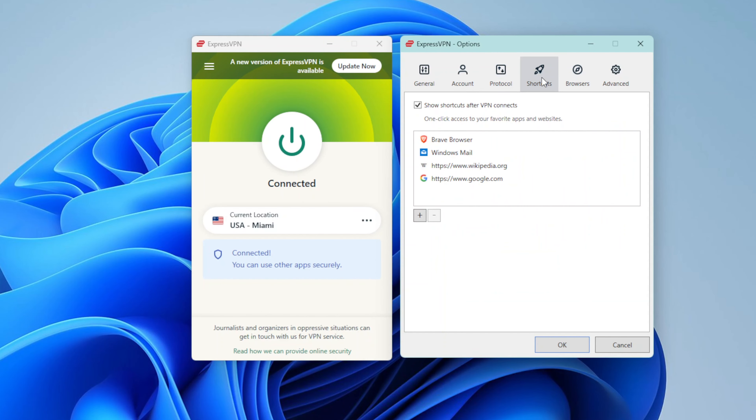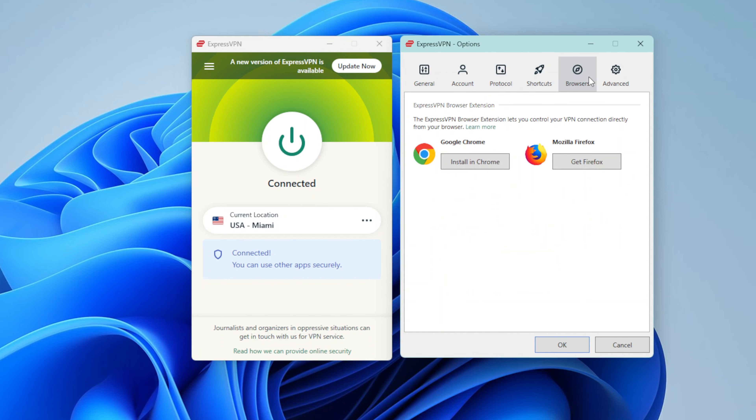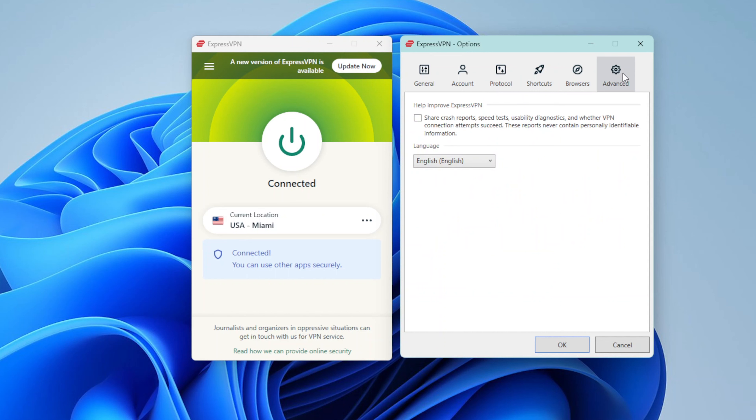Security-wise, it has industry-standard encryption and a kill switch — all the stuff I'd expect. The threat manager feature is quite reliable at clearing out ads, trackers and malicious links, yet their new ownership left a bad taste in a lot of people's mouths. Despite this, their court-proven no-logs policy, newly established bug bounty and even more audits than NordVPN put my mind at ease.